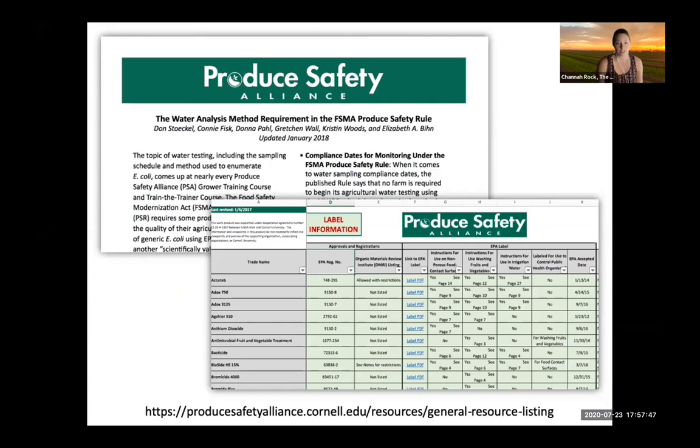Robert is going to share these slides. The Produce Safety Alliance, mentioned earlier by Michelle J. Russell and Dave Ingram, talks about water requirements under the Produce Safety Rule for FSMA. They've put together a really fantastic spreadsheet that has all the different trade names for chemistries, registration numbers, and labels, so you can call out the information you need to make your decisions.